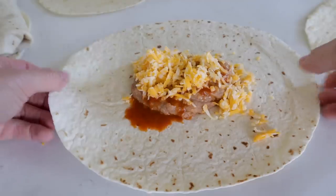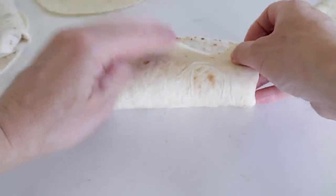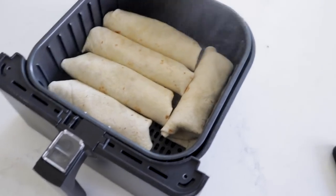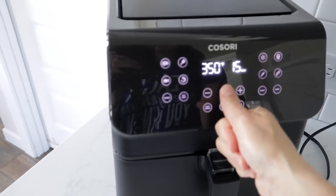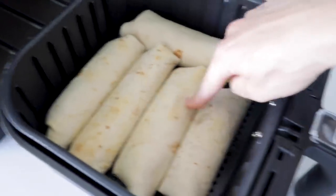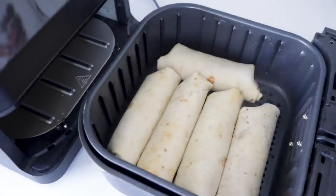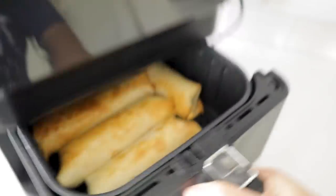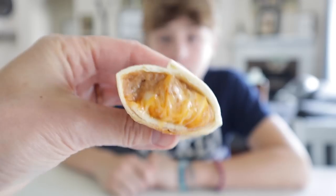Fold in the sides and roll them up. Give them another light mist of oil over the top and pop them in the air fryer. Run at 350 for four to six minutes. If you want them crunchier, oil a little more and crank to 400 for one or two more minutes. Delicious. Five out of five!